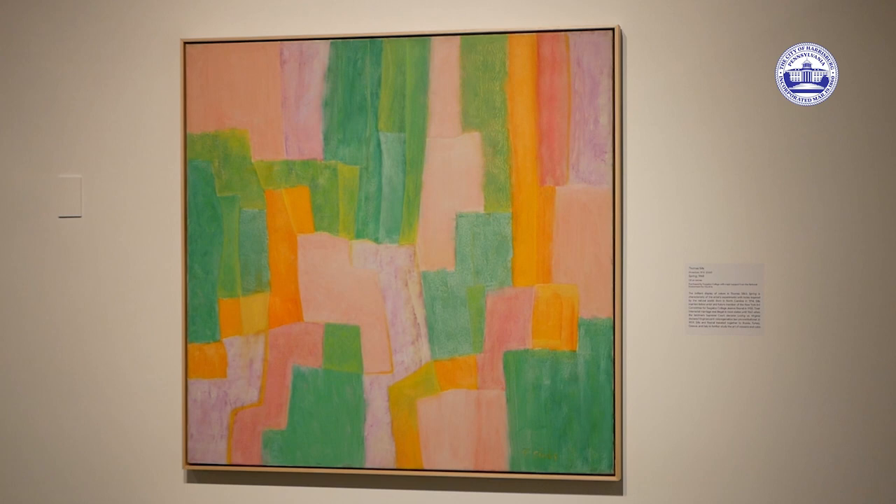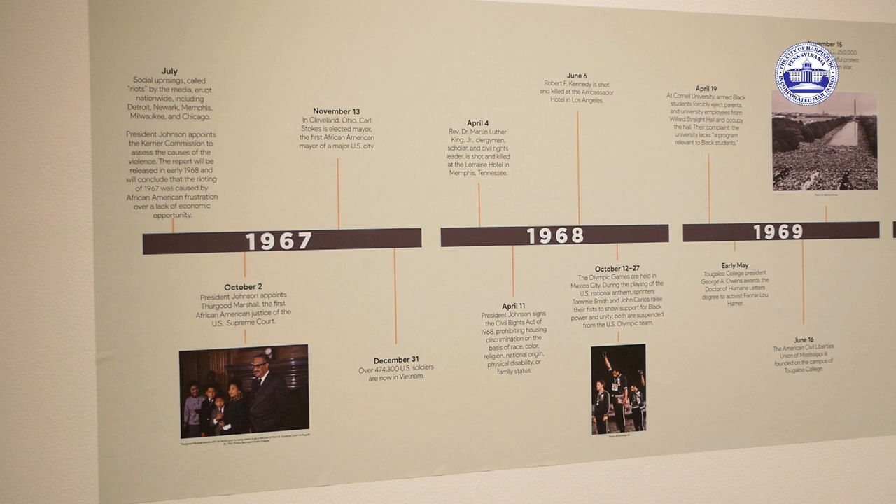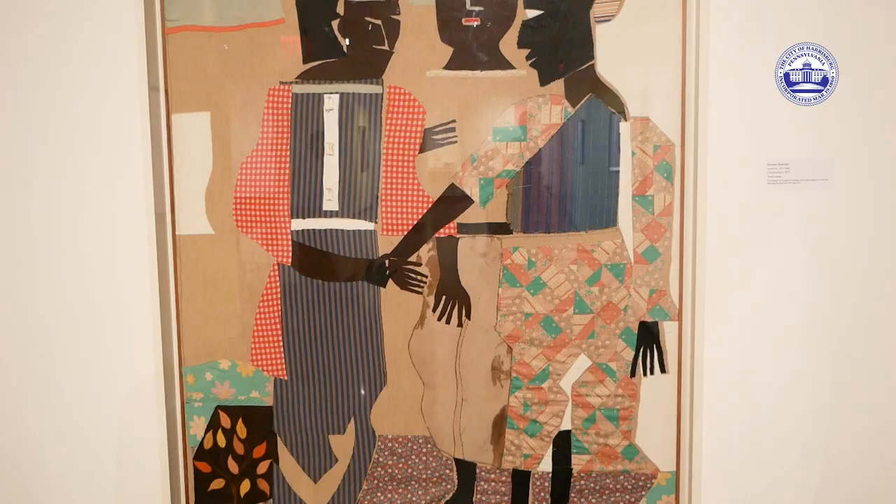We have some extraordinarily beautiful pieces, like the Thomas Sills, and as we move through on our timeline through the late 1960s in the United States.